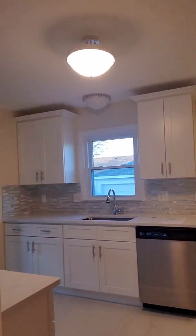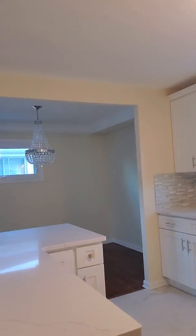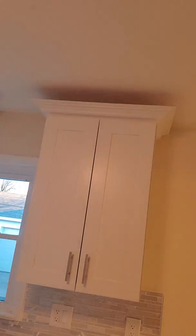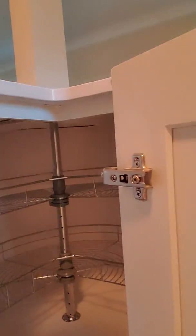One more look at the kitchen. There you go — high cabinet stall. And I'm pretty sure this is a lazy Susan, which comes in handy.